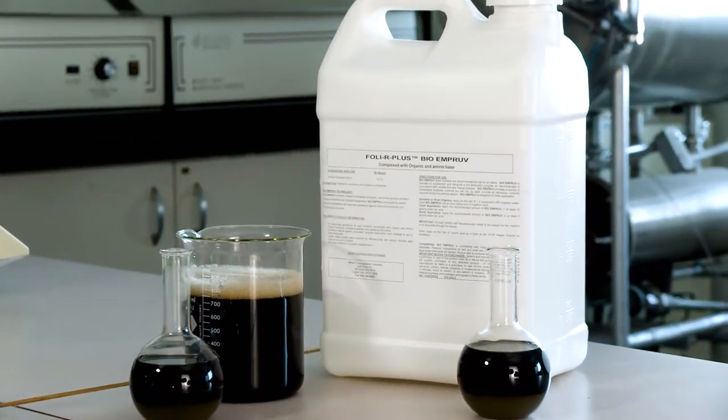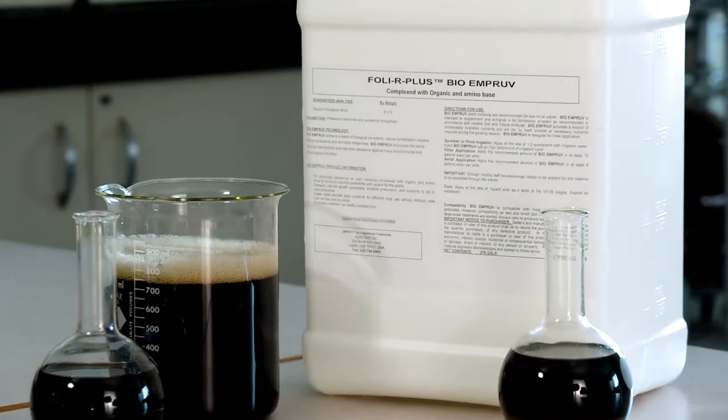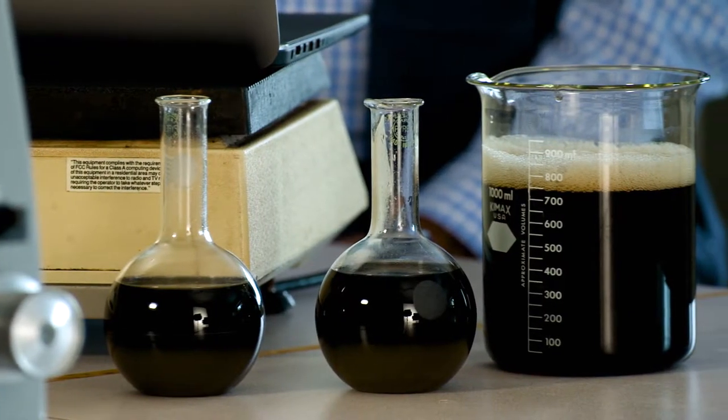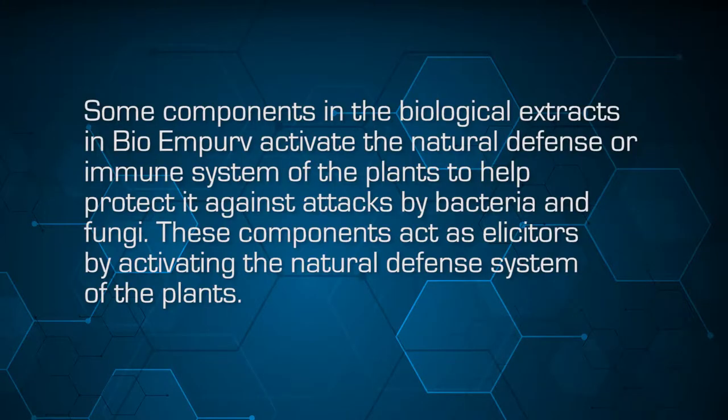My name is Salam Awada and I'm the president of AgCytec Inc. BioImprove contains a spectrum of ingredients. The main components are biological extracts or biochemicals. There are also nutrients as well as buffers, stabilizers, penetrants, natural growth stimulants, and natural surfactants. Some of the components in the biological extracts in BioImprove activate the natural defense or immune system of the plants to help protect it against infection by pathogens such as bacteria and fungi. These components act as elicitors by activating the natural defense system of the plant.